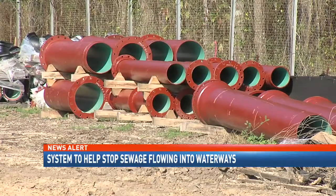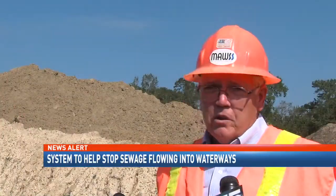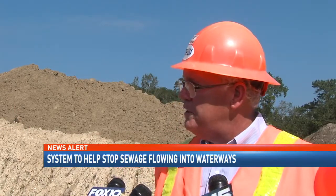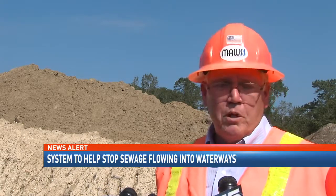As a result, MAWSS customers' bills will have to go up to pay for it all. Years ago, the federal government would have grants to address such issues, but those have long since ended. Our only approach to addressing this issue is through our rate payers — we do not receive tax money.